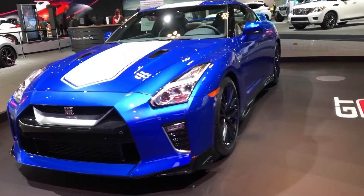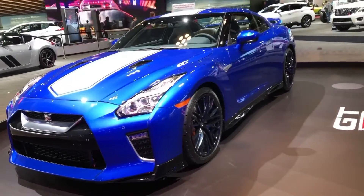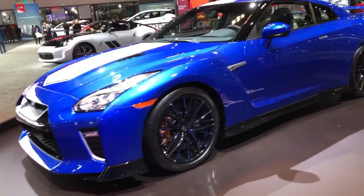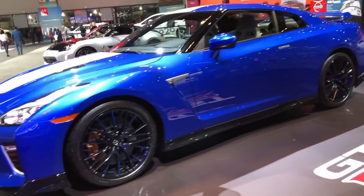Inside, the special model gets a grey color scheme with a unique steering wheel, shift knob, Bose seats, Alcantara for the headliner, and sun visors.